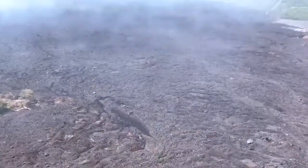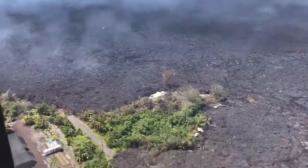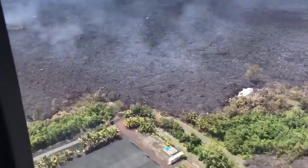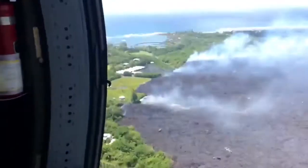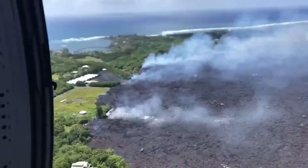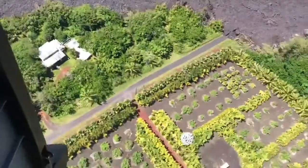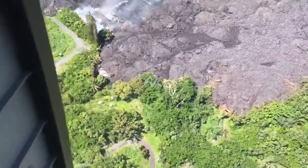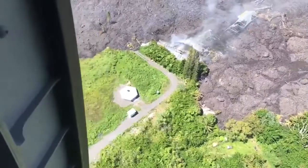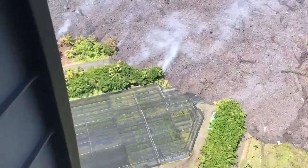We also went up to Fissure 8 to take a look at that. It was still putting out an incredible amount of lava. It wasn't as high as the 200 to 250 foot height fountain that we'd seen in the past — today's fountain was probably 150, maybe 200 feet max. What was very noticeable was an incredible amount of lava downslope of Fissure 8 in the area of the PGV plant and south of the PGV plant — an actively flowing lava river moving south towards Kapoho.